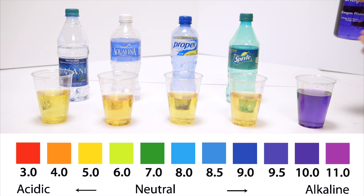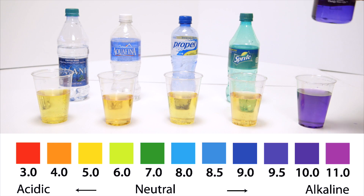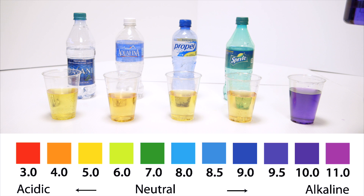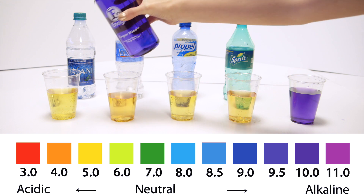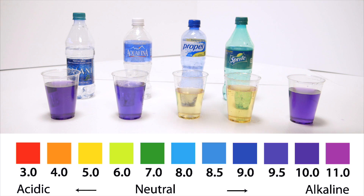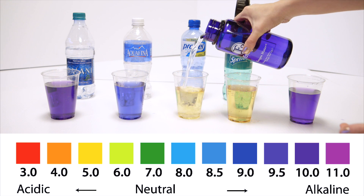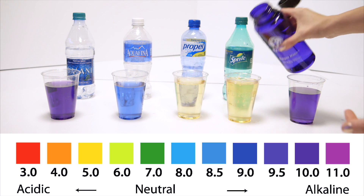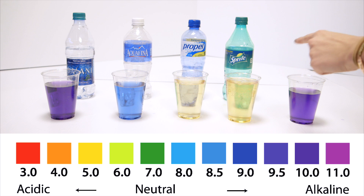Let's say you've been drinking bottled water for a long time and you're wondering how long it could take for the water to help your body. Sports drinks and sodas are so acidic, it actually takes 32 glasses of kangen water just to neutralize one soda.